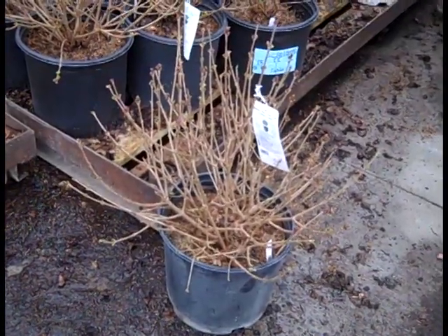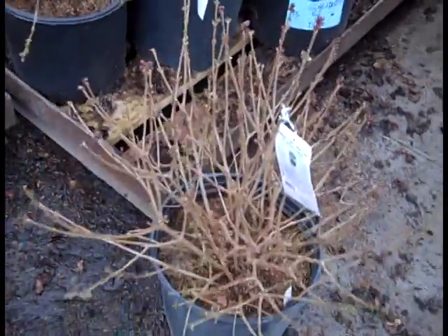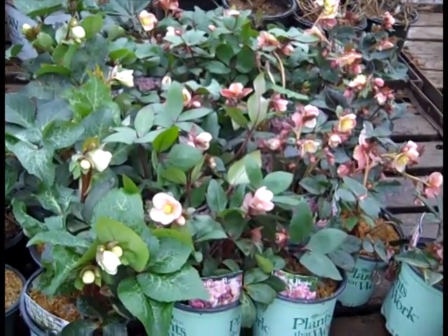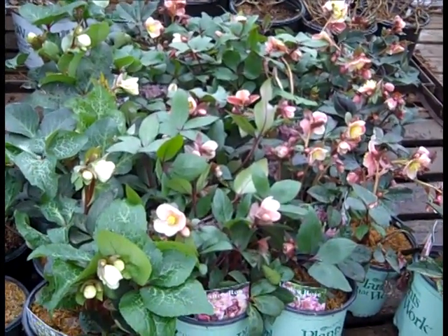Next up we have three gallon syringa meyeri. These are three gallon plants here - you can see they're nicely budded, big stocky three gallons syringa meyeri. We'll see a lot of these on the dock in the weeks to come. These are the hellebores - you can see here they're heavily budded, great-looking plants.